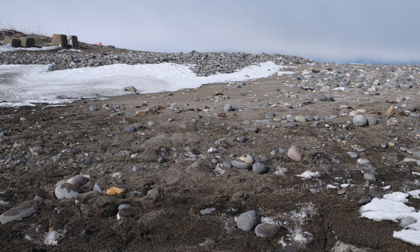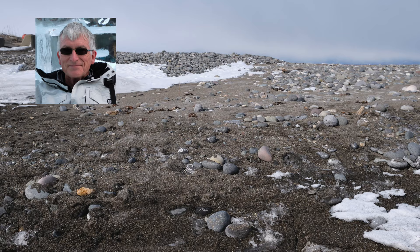Nick, do you know why the beach is so black? Millions of years ago, these rocks and pebbles were once part of lava flows from Mount Rausu.